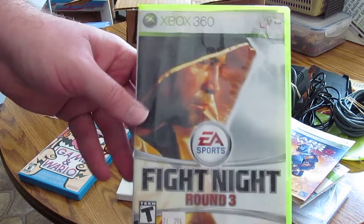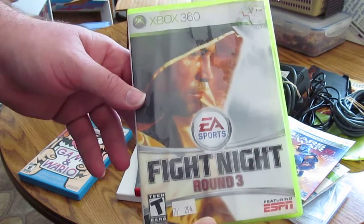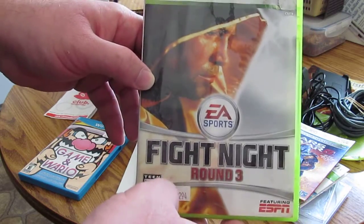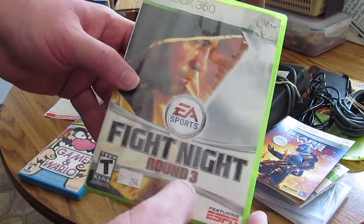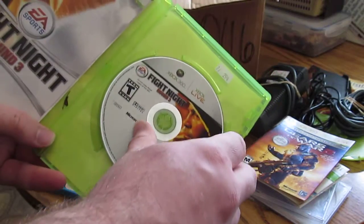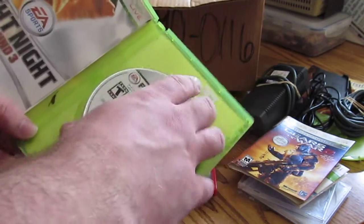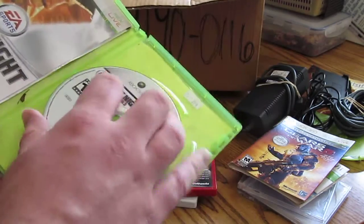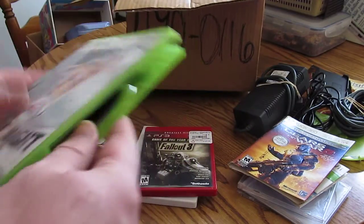Fight Night Round 3 — remember this game? In my previous videos I had one where they destroyed the Platinum Hits version and slashed it so much you couldn't even play it if you wanted to. I open this one up: disc is here, manual's here, disc looks perfect. I have Fight Night Round 3 if anybody would like it.